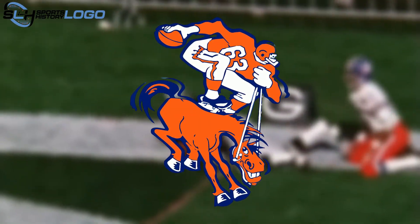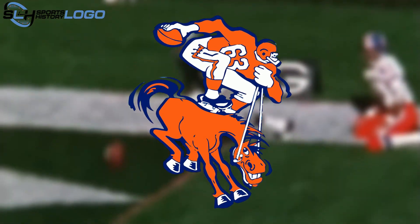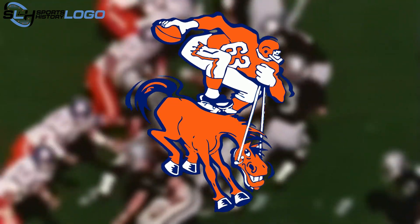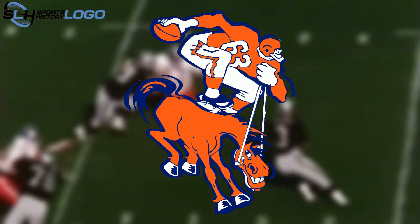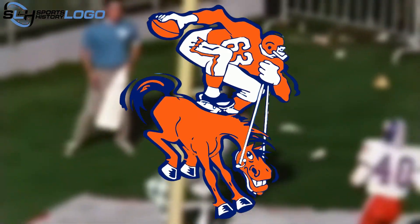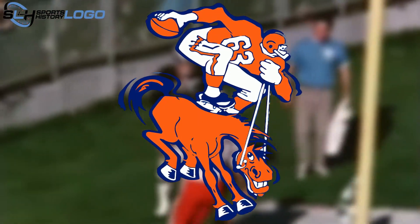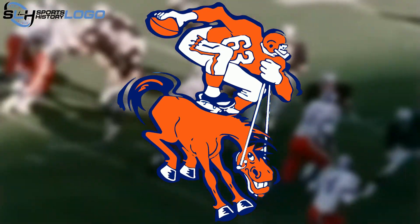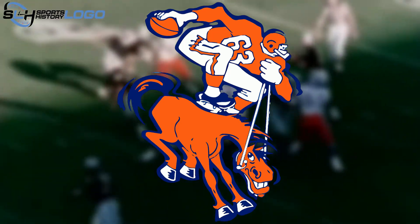If the mustang and player on the debut Denver Broncos logo were oriented to the left, in the 1962 version they were turned to the right. The external contours of the figures were dark blue, and white short lines extended beyond their limits to create the illusion of movement. This era also brought significant changes in the color scheme — the yellow-brown palette was abandoned, and the official colors of the team became dark orange, royal blue, and white.